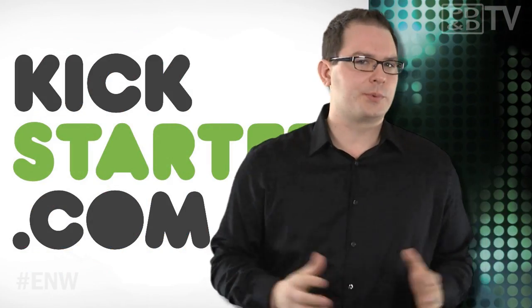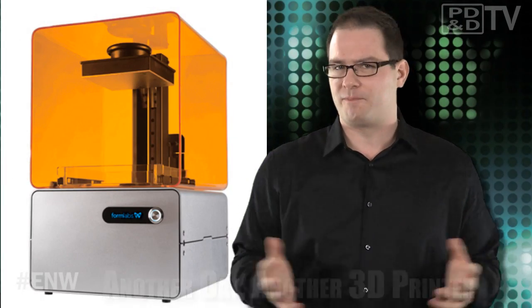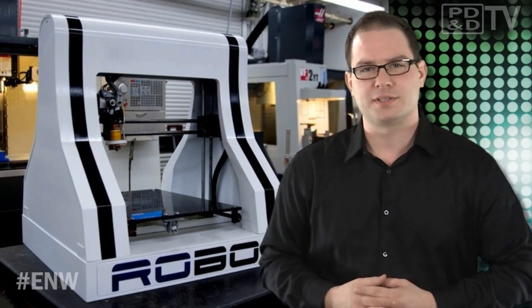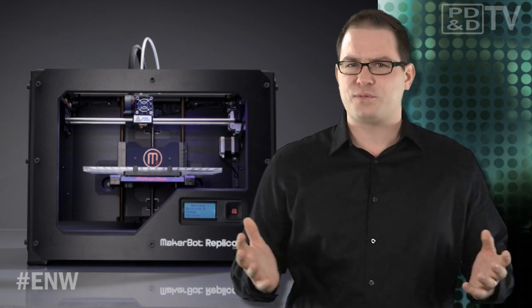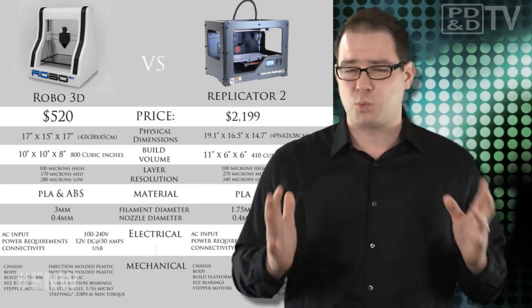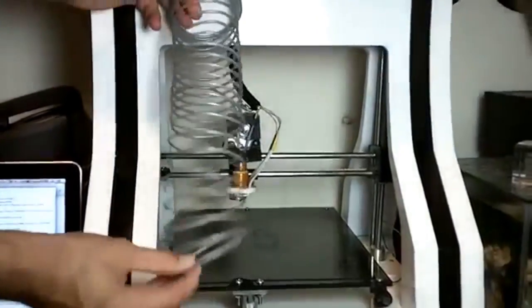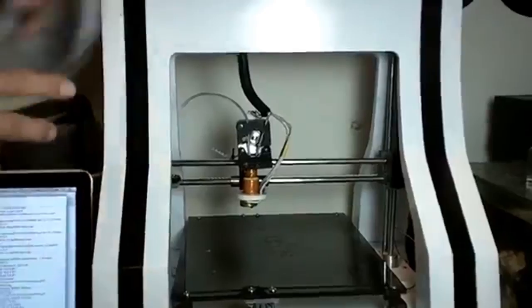If you want to debut a 3D printer, by God, put that thing on Kickstarter. Months removed from the explosive debut of Form 1 3D printer from Formlabs, the Robo 3D printer is the latest consumer-focused product to raise a lot of money in very little time — a quarter of a million dollars from more than 500 backers, and they still have two weeks to go. The open source printer has its sights set on similar consumer products, such as MakerBot's Replicator 2, by offering greater specs at a fraction of the cost. Replicator 2 comes in at $2,200, while Robo 3D is priced at $520.